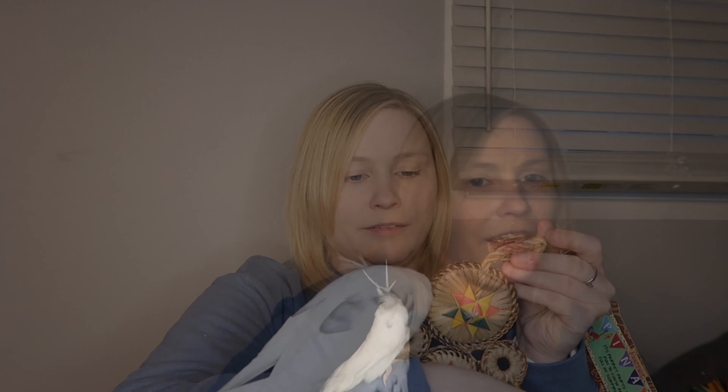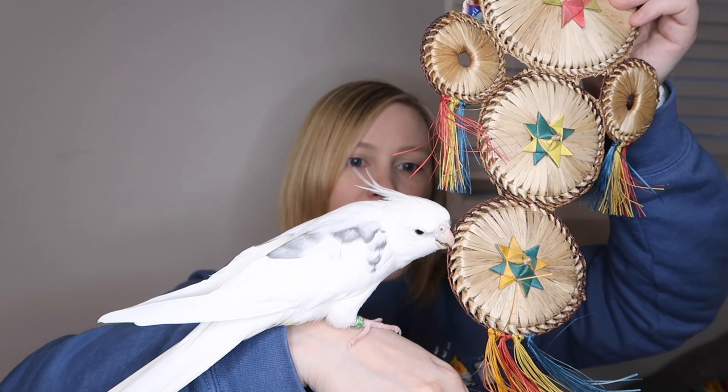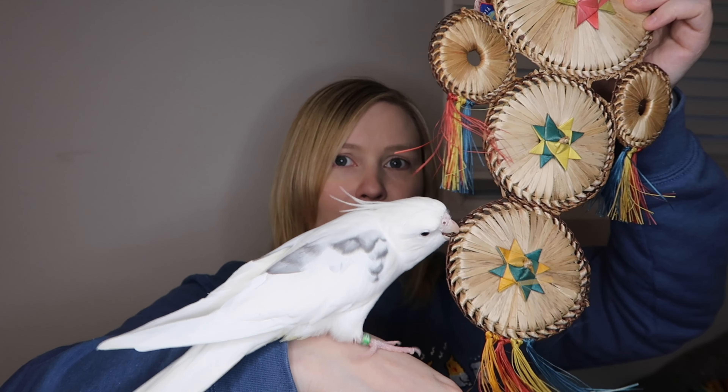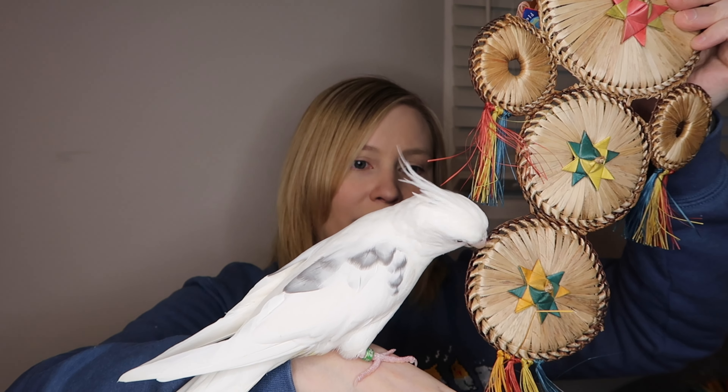I also got a very big version of it for Jackie the African gray. This is just called Dreamcatcher Large — it's just a bigger version of what I just showed you, so it'll be perfect for my African gray, especially because she's a feather picker. This will help keep her busy. Brody really likes the edges of those circles.